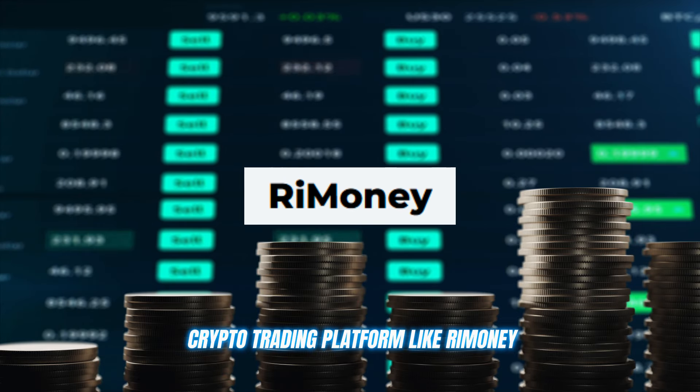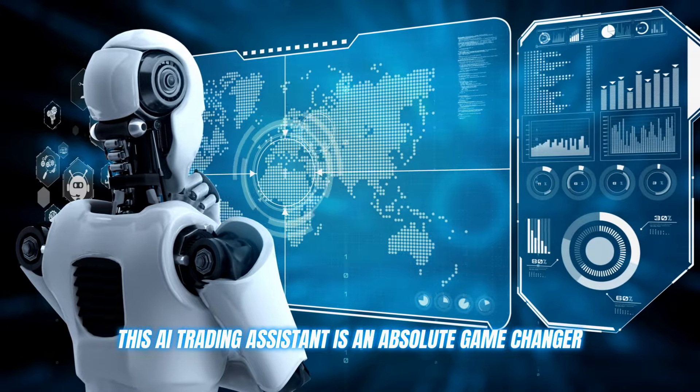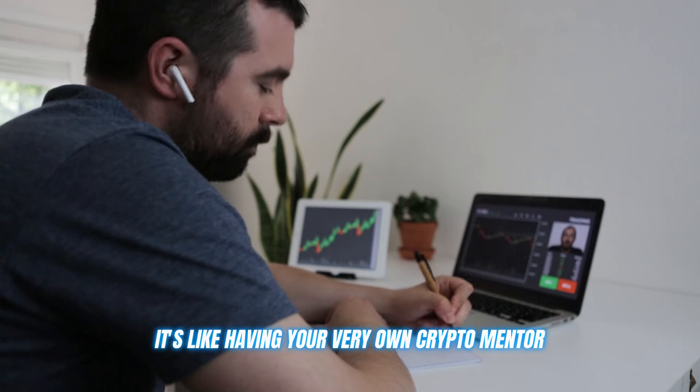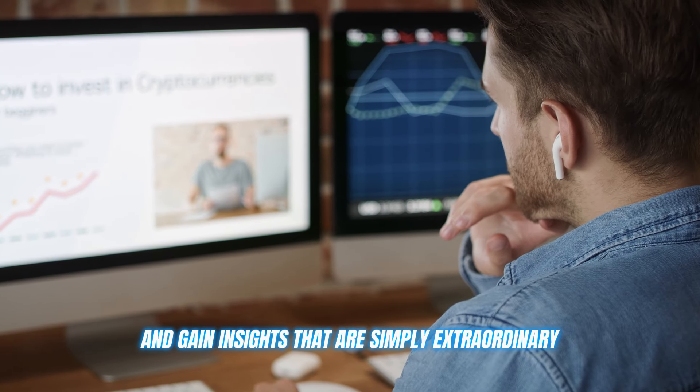A crypto trading platform like ReMoney. This AI trading assistant is an absolute game changer. It's not just any auto trading tool — it's like having your very own crypto mentor, helping you refine your strategies and gain insights that are simply extraordinary.